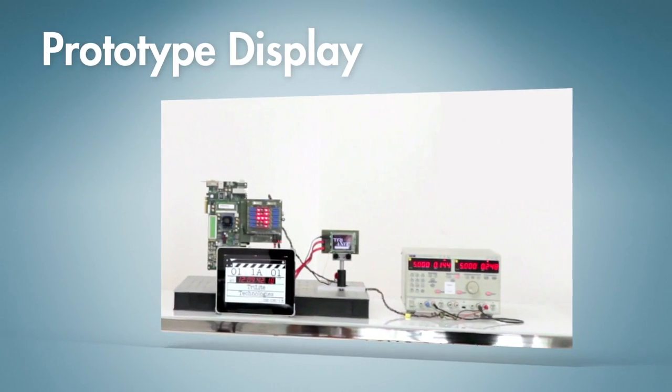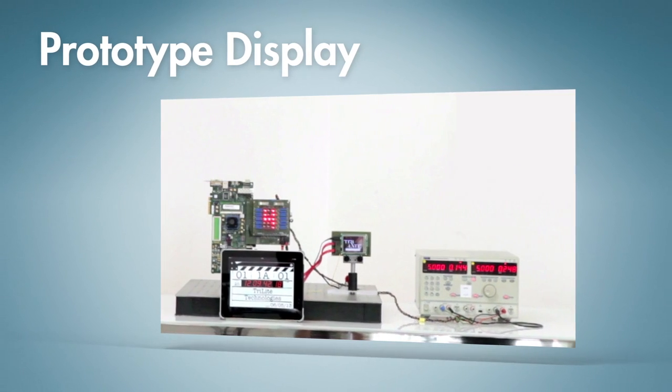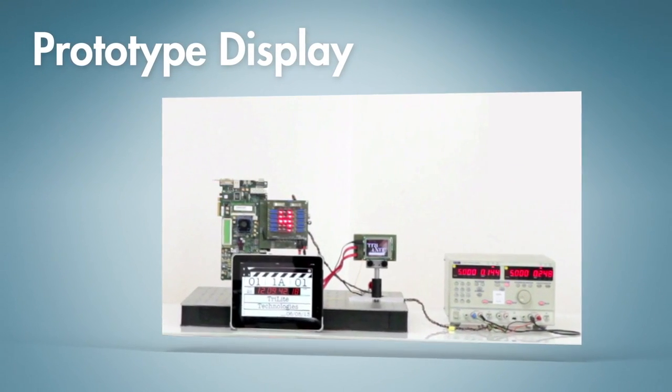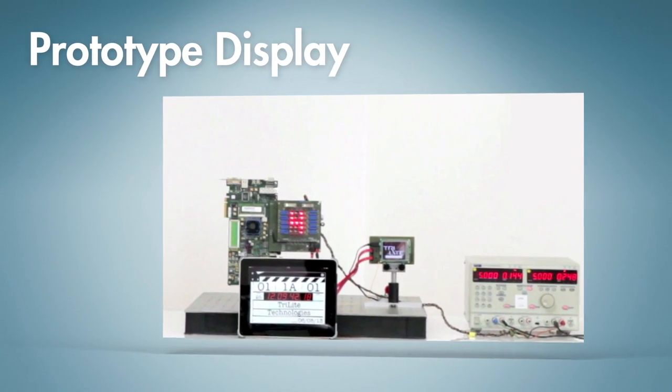This is our second-generation prototype display, engineered in cooperation with leading research and development companies, as well as universities from around the world.